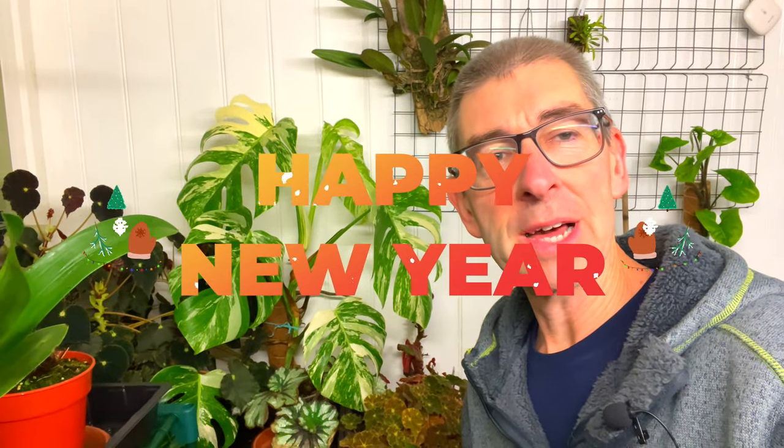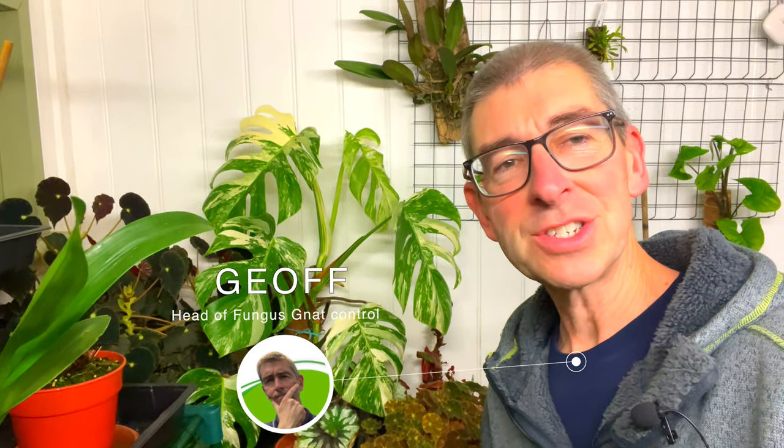Happy New Year to everybody in YouTube land - it's the first of January, so I thought it would be a good idea to have a look around the blooms, which is actually something that's pretty difficult for me. As you know, I've got loads of variegated plants, carnivorous plants, different leaves of different shapes and varieties - all the stuff I love. But I know lots of people like just the flowers, so that's what we're going to look at today. Let's jump in.